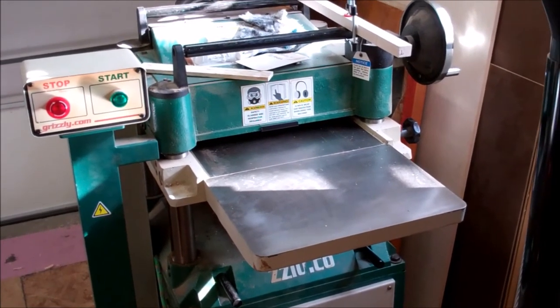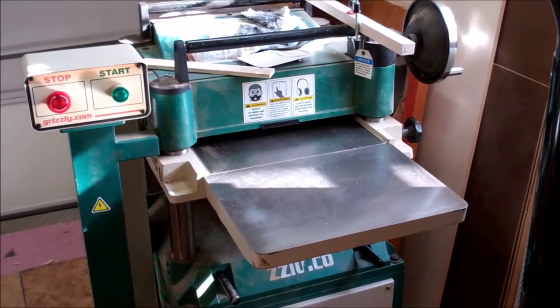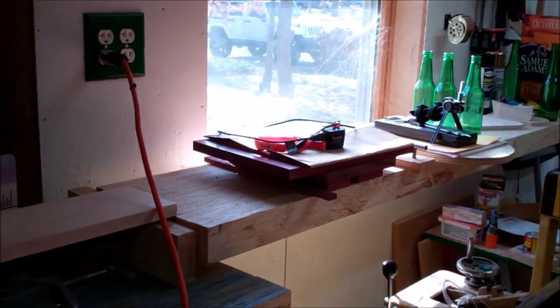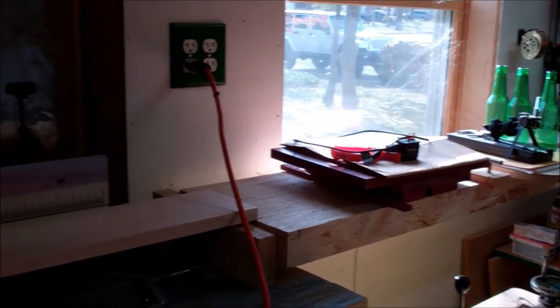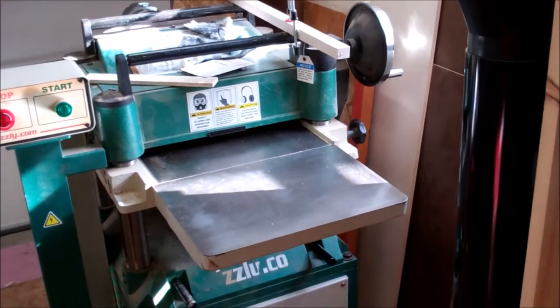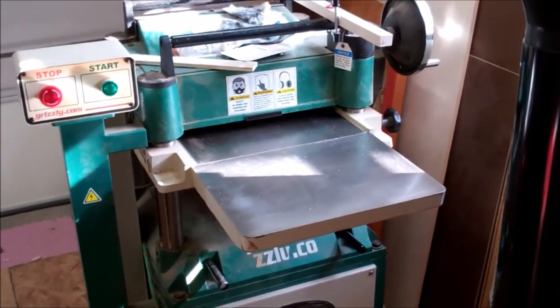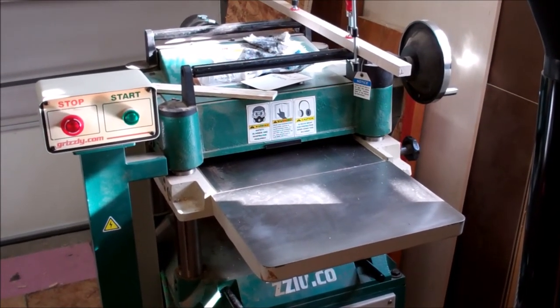That said, it's got the helical head and gives me a beautiful finish. As long as I account for the snipe at the end, it does an amazing job. Like, it took the Purple Heart from that frame — I'd managed to get tons of tearout trying to mess with a hand plane on it and when I was done the surface looked terrible. I just took the assembled frame and ran it through this thing and boom, done, beautiful. A little bit of touch-up sanding and it was finished. I'm not complaining about the machine; I just need to get my head around how to set it up a little bit more.